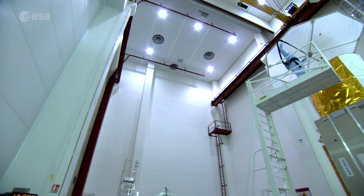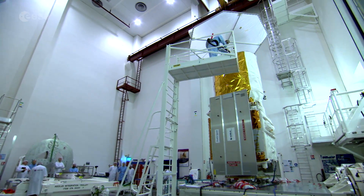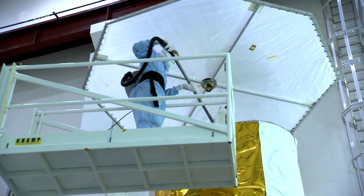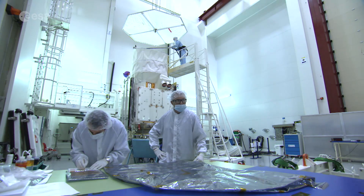The mission aims to expand the knowledge of our atmosphere and weather systems. Aeolus will do this by providing global observations of wind profiles from space, providing data which has never before been available.